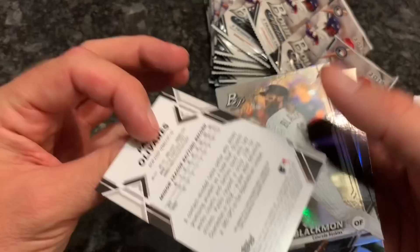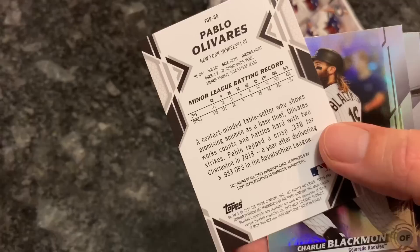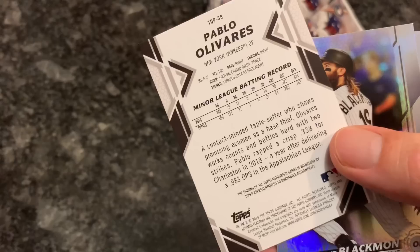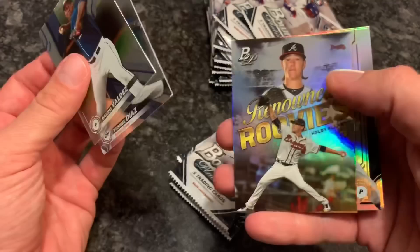We have our hit right off the bat in the third pack - Pablo Olivares from the Yankees, going to Linda W. There's the back: it says he's a contact-minded table setter who shows promising acumen as a base thief. He works counts, battles hard with two strikes, and hit .338, so probably a leadoff type hitter of the future for the Yankees. Very nice - that's our first hit; we got one more coming.